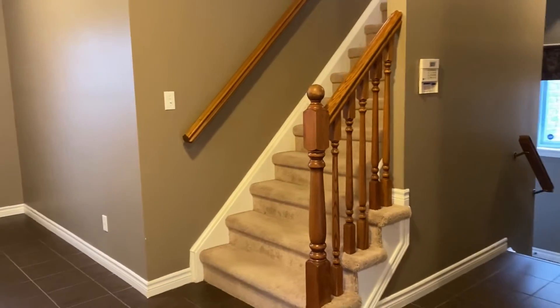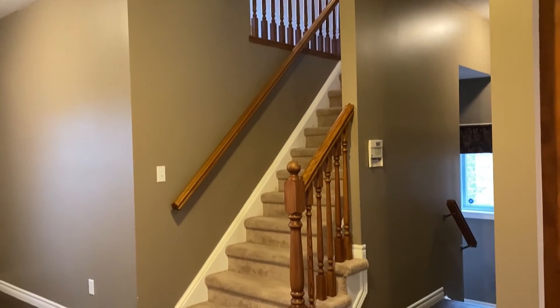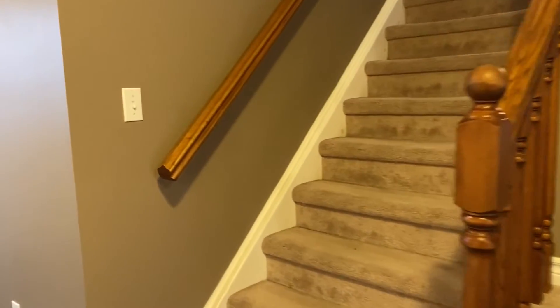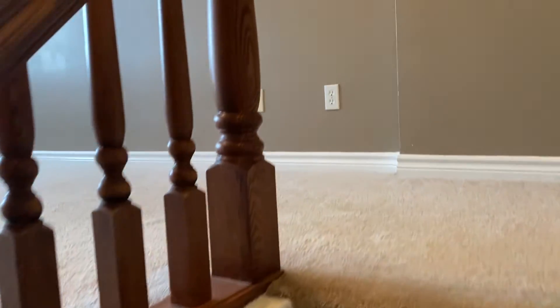Next we'll head up to the upper level where we have a main family room as well as three good sized bedrooms and two bathrooms, just up a short set of stairs here.